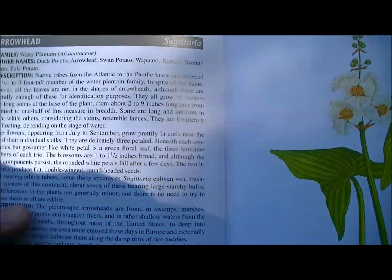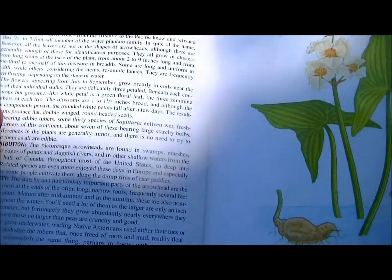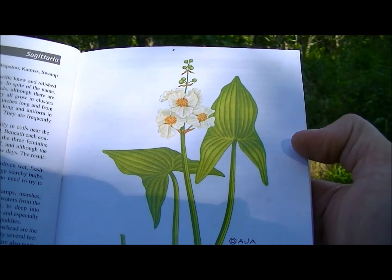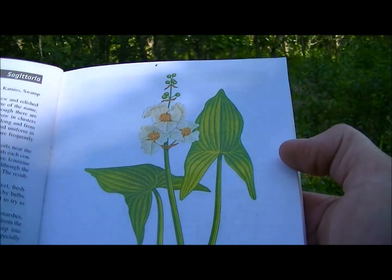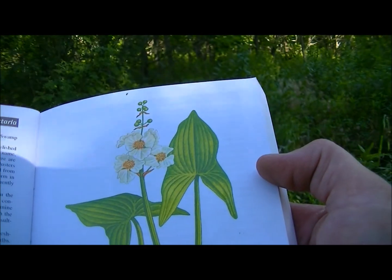Here it is in the book. You can see it says Arrowhead, and that's what it looks like. Now there is a different version of this that's narrower, but I don't have it in my state that I know of.